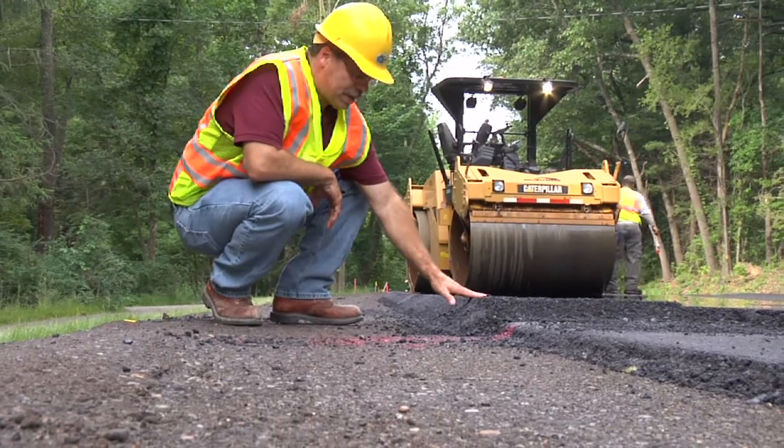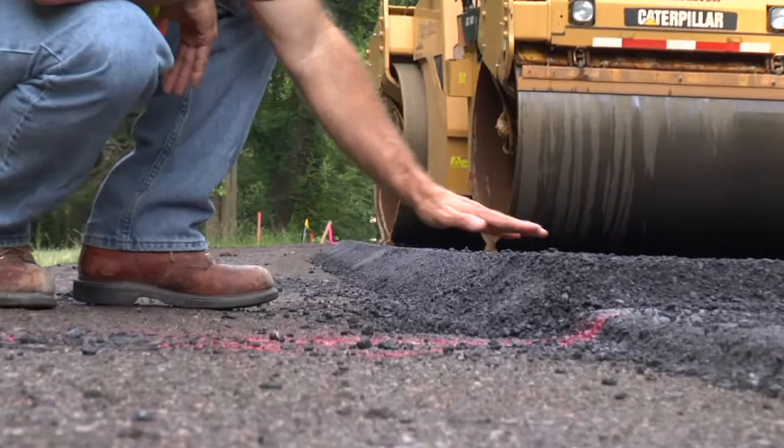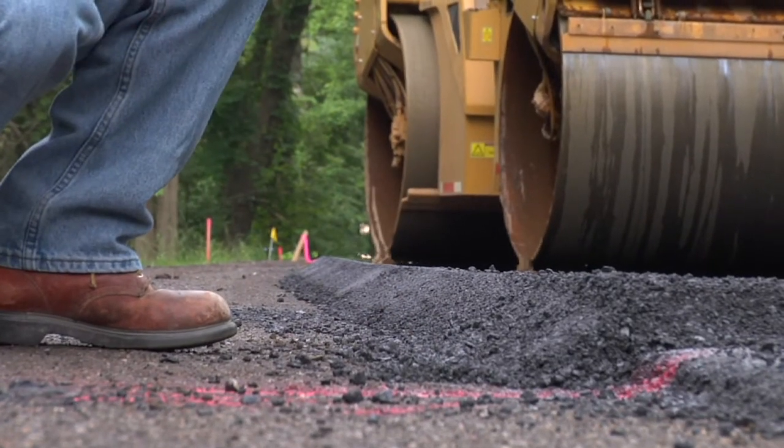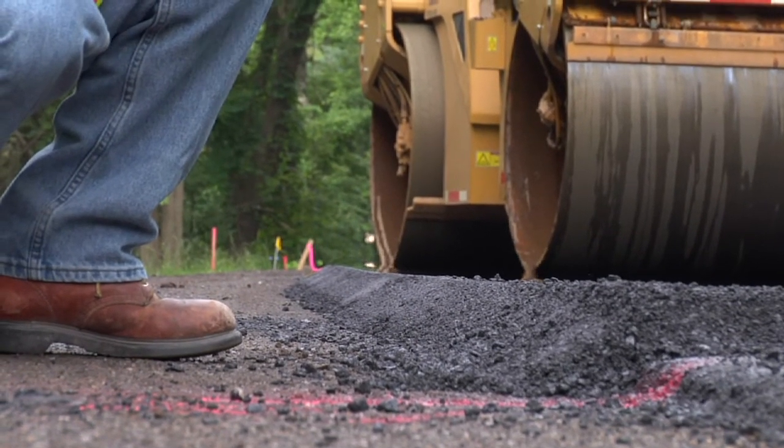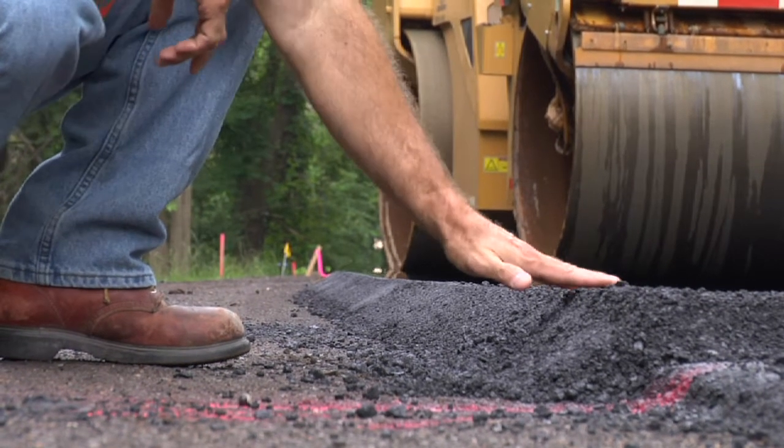Here we can see the finished product — the 30-degree angle that's created from the safety shoe attached to the screed. This 30-degree angle is what provides for a safe re-entry of the driver if they do depart from the roadway, creating a safe condition.